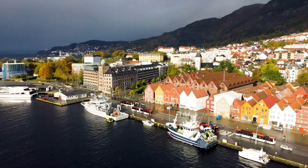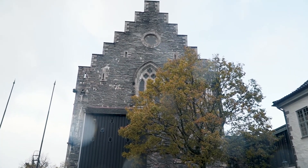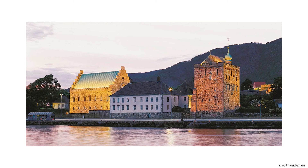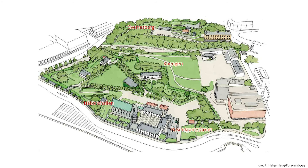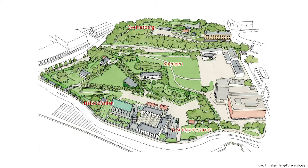Right by Bryggen you will find Bergenhus Fortress, one of Norway's oldest and best preserved fortifications. It's not very impressive in its architecture or size and I felt there wasn't anything special about it. Historically, the construction was completed around 1700 and served little purpose until German occupying forces used it during the Second World War. But what I found more interesting is how it was used before it became a fort — since Bergen was the capital city of Norway, the main building, Håkonshallen, was a royal residency during the 13th century.